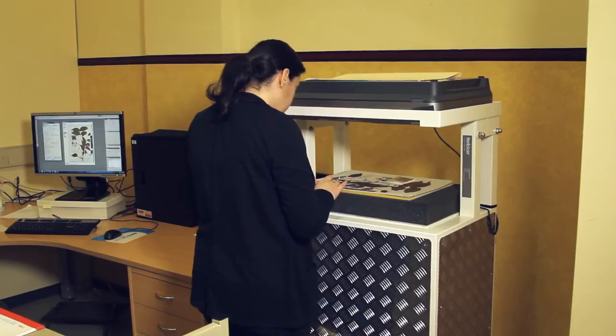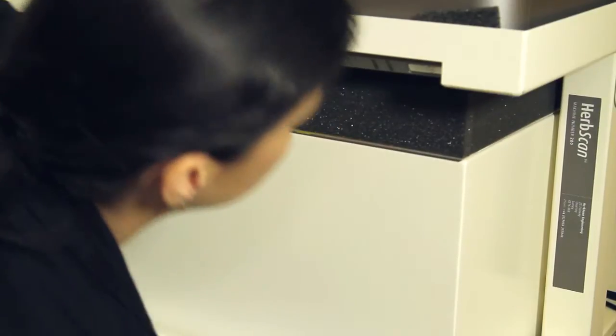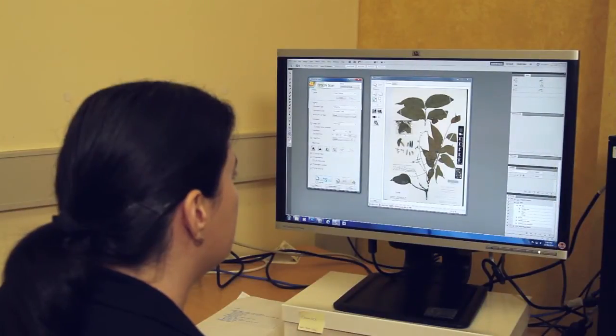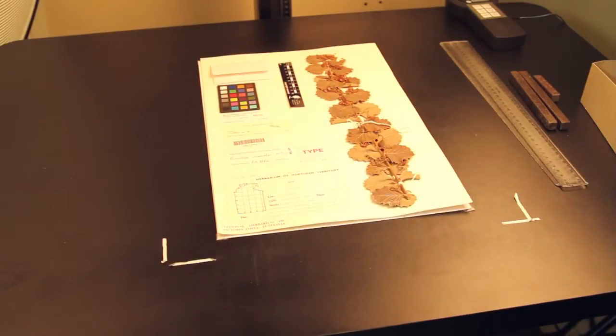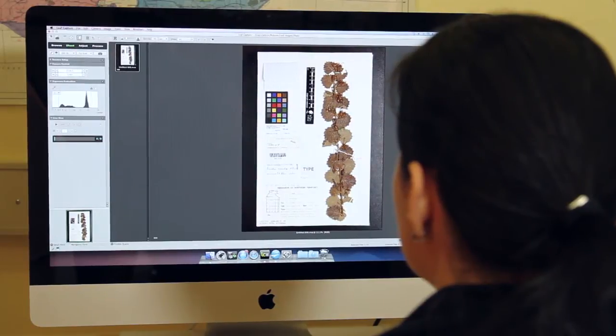A second way is by imaging our specimens. The National Herbarium of Victoria is part of a global partnership known as the Global Plants Initiative, and we are imaging specimens and sending them overseas to JSTOR, who then makes them available on the web.